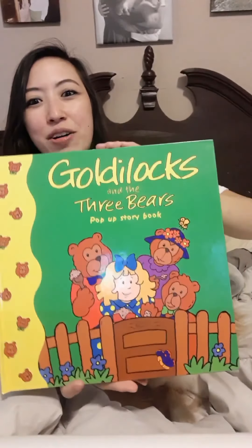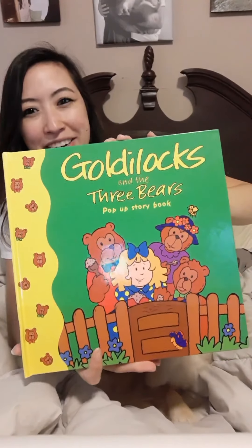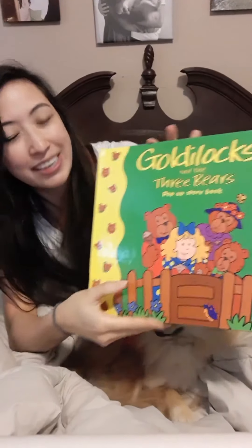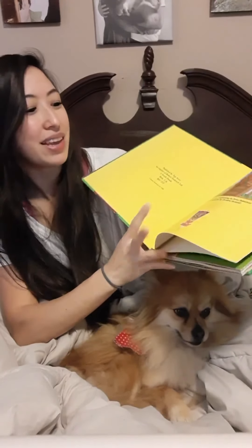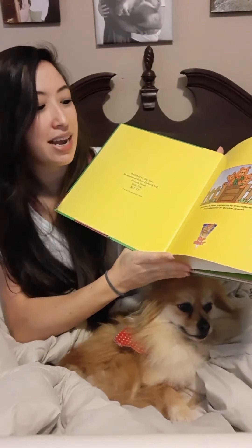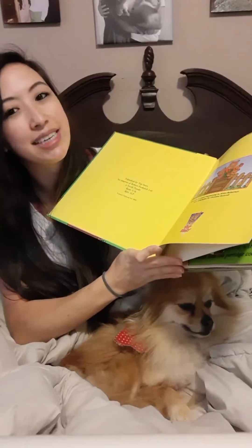Hey you guys! Thank you for tuning in to another virtual bedtime story. My name is Miss Amanda and this is Poncho, and tonight we're gonna be reading Goldilocks and the Three Bears — and you guys, this one is a pop-up storybook! So let's get started. The illustration and paper engineering is by Brian Robertson and story adaptation by Christine Deverell.